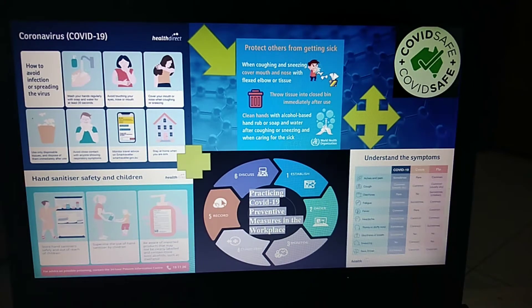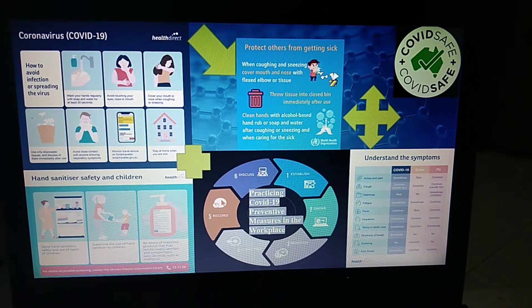How to avoid infections or spreading the virus. This is very well-known and also very important. Basically, wash your hands regularly with soap and water for at least 20 seconds, and it was discussed also in the previous lessons about practicing COVID-19 preventive measures in the workplace. The second one is avoid touching your eyes, nose, or mouth. The third one is cover your mouth or nose when coughing or sneezing. This is really important so that we are not affected by the coronavirus or SARS-CoV-2.